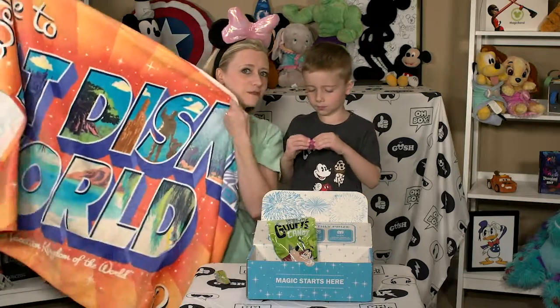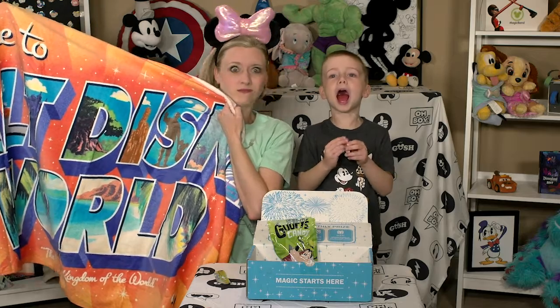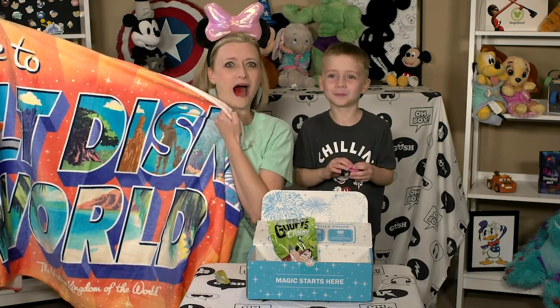We'll see you again next time. Can you say bye? Bye! Bye. Bye bye bye!